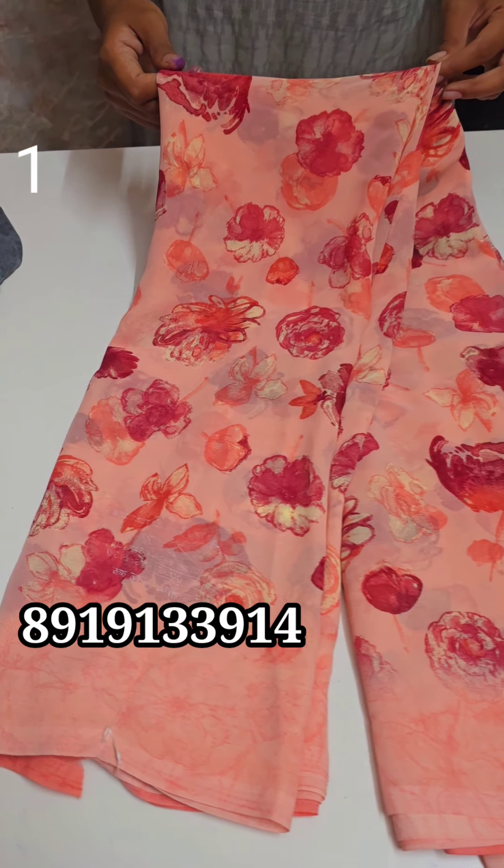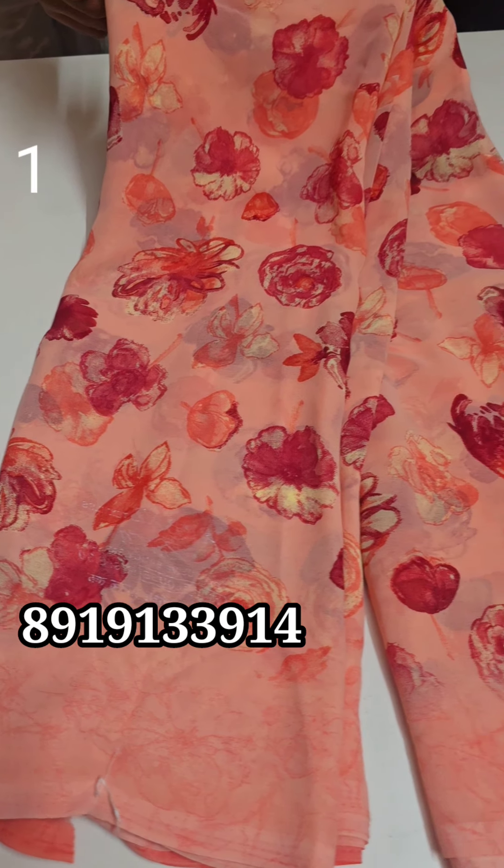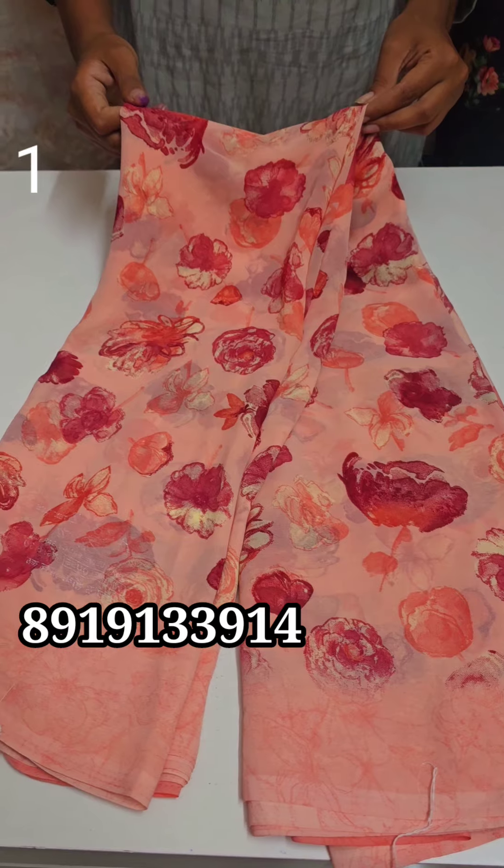Hello everyone, welcome back to my channel. In today's video, we have bought 480 rupees brand georgettes.